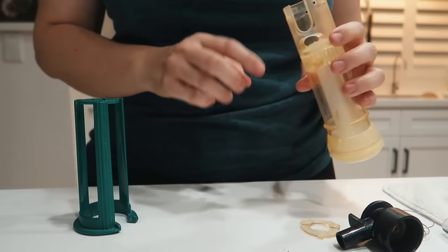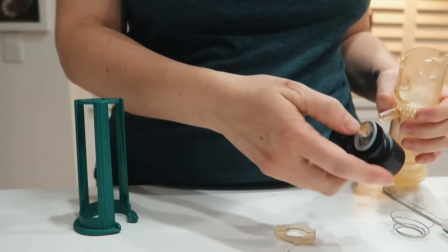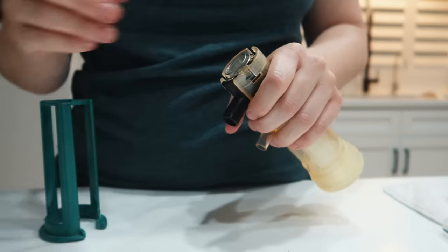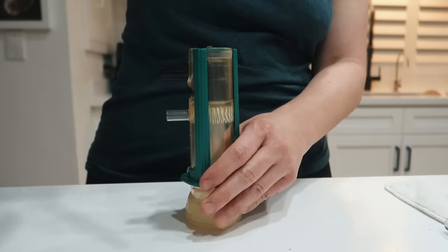So you do that and you seal it right there. See? I have to go watch the video. Here we go.